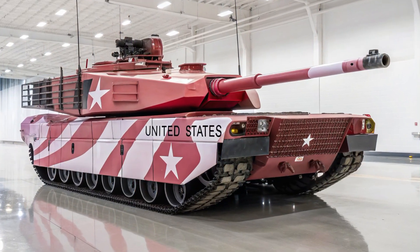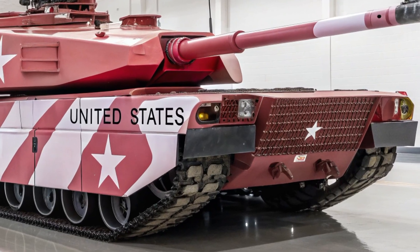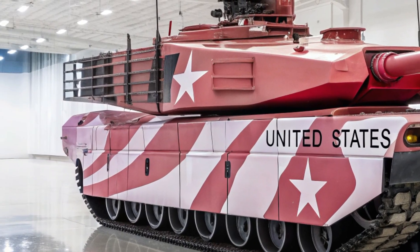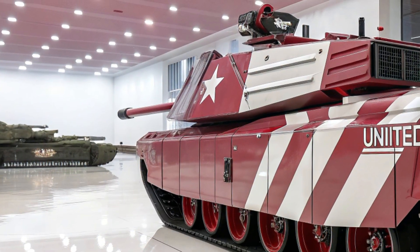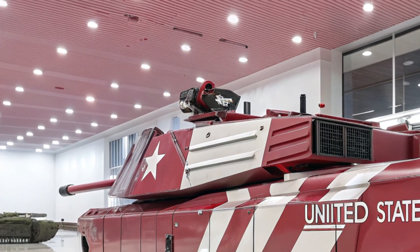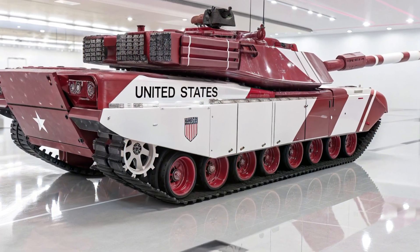In the world of modern armored warfare, the name Abrams has always stood as a symbol of American power, resilience, and battlefield dominance. Now the United States has unveiled something that takes this legendary reputation into an entirely new era with the introduction of the M4 Abrams, a futuristic main battle tank designed not just for the conflicts of today but for the wars of tomorrow.